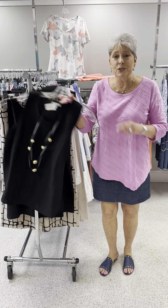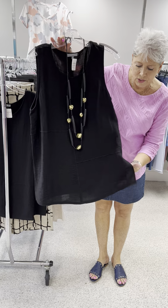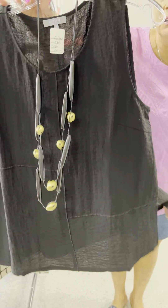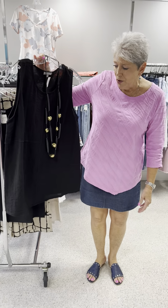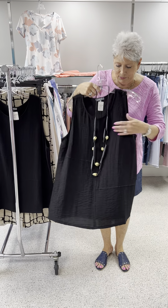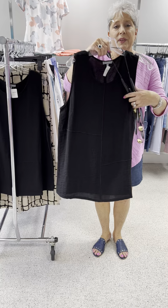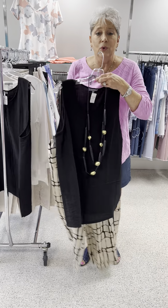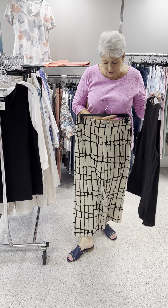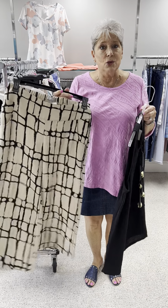We are going to start with this first black sleeveless top. It is in their traditional crinkle fabric that they do every season, whether spring or fall — it is a good fabric for them. This is sleeveless and I love how they did the stitching. It doesn't show up in the video but it is detailed. We put it with this kind of a cropped, almost a gaucho, wide leg pant. Very cool and very comfortable, and these are in a linen.